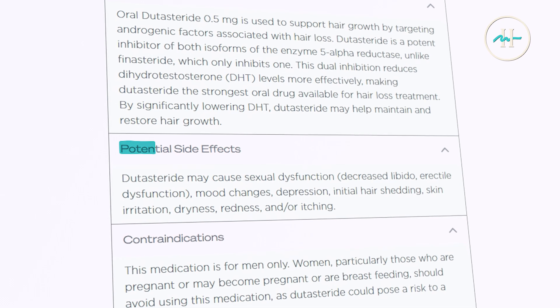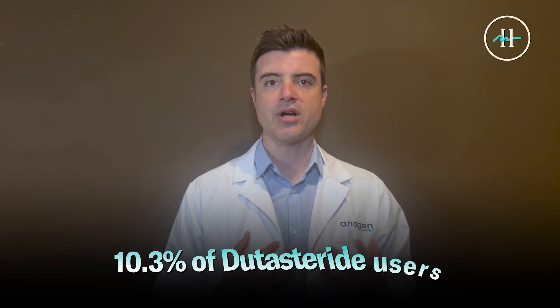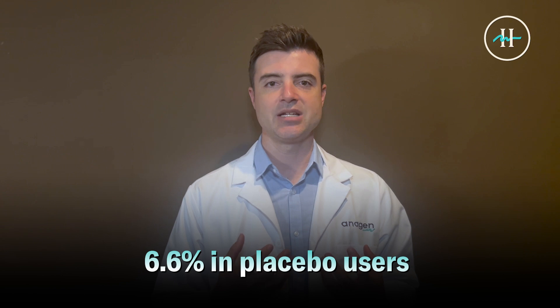Let's talk about the safety and side effect profile of oral dutasteride. This is a very hotly debated topic online. While generally well tolerated, dutasteride can cause side effects. The most commonly reported side effects are sexual in nature, including decreased libido, erectile dysfunction, and ejaculatory disorders. In clinical trials, sexual adverse events were reported in about 10.3% of dutasteride users versus 6.6% in placebo users, in the study done by Gabel and Harcha et al. Most side effects occurred within the first three months of use and often resolved during the treatment or after stopping the medication.